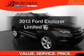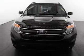Introducing the 2013 Ford Explorer. If you're looking for a first-rate auto, this one could be yours today.